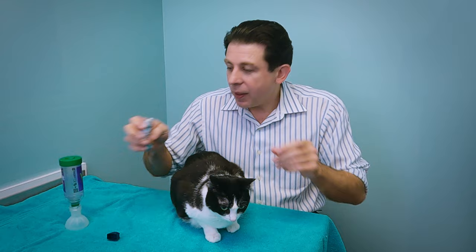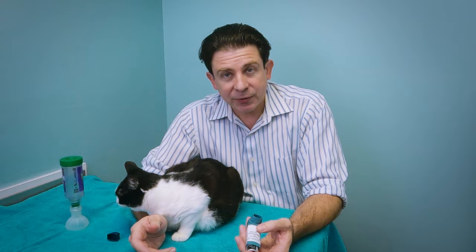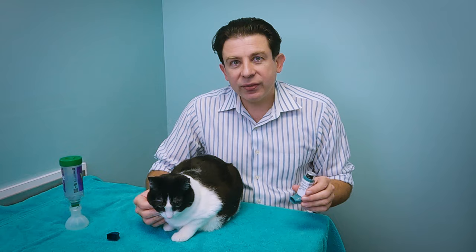There are two things we might use. This is salbutamol — it's used to dilate your bronchi, it's a bronchodilator. Salbutamol is what most asthmatics use when they have an asthma attack to relieve symptoms. We don't use this in cats very often, but I will send cats home with this if they're coughing every day and are really miserable — doing it two or three times a day will make them feel better until we get their underlying disease under control.